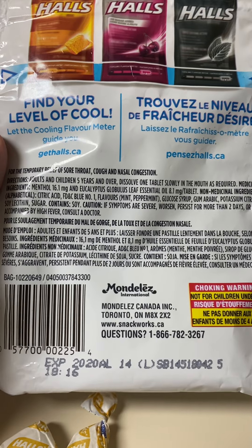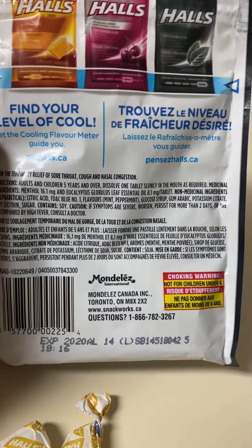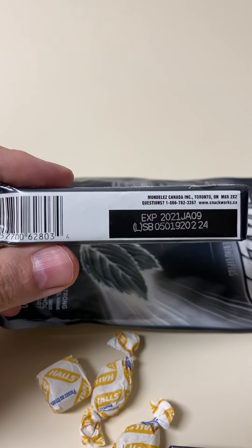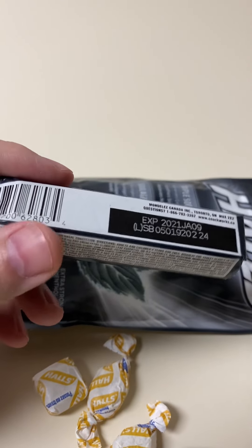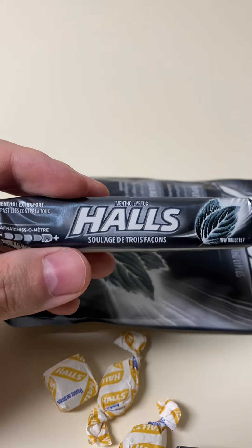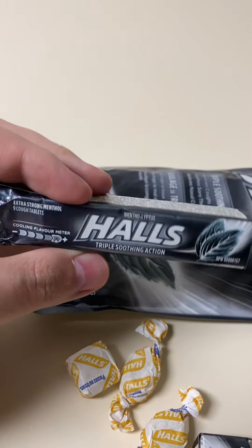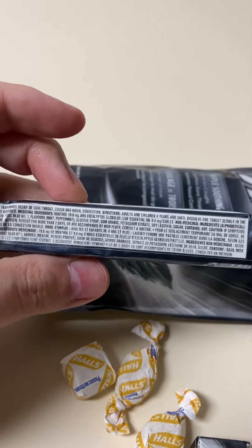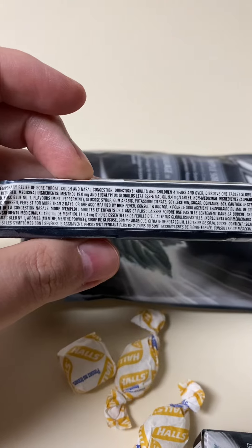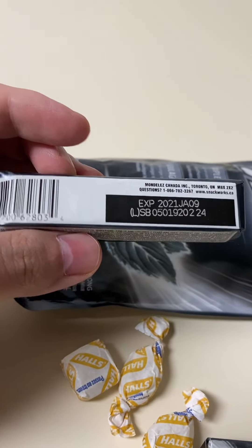The website is snackworks.ca. Looking at the packaging, there's French labeling and the directions. They expire — let's see — around 2028.